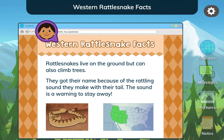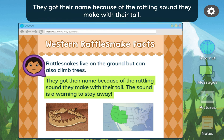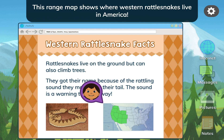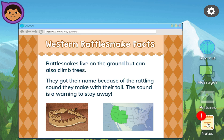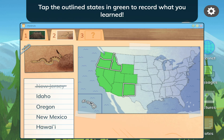Western Rattlesnake Facts: Rattlesnakes live on the ground but can also climb trees. They got their name because of the rattling sound they make with their tail — the sound is a warning to stay away. This range map shows where Western Rattlesnakes live in America. They live in the states that are colored green. Tap the notes button to use this clue.